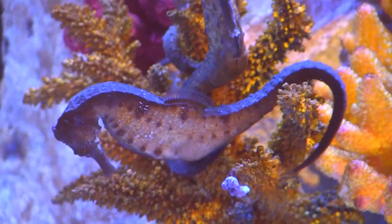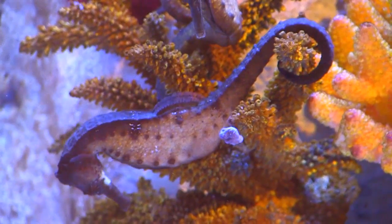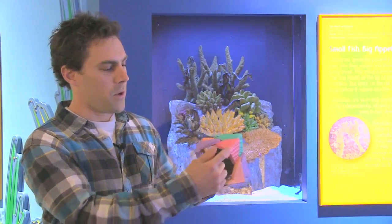We studied the prehensile tail because of its gripping and grasping ability, and its protection by natural armor. The tail is composed of four bony plates that surround the central vertebrae.